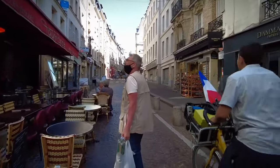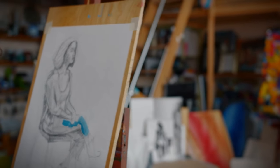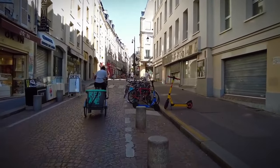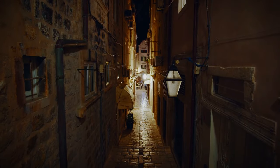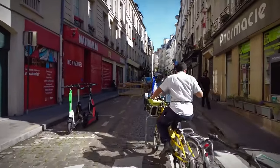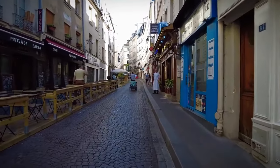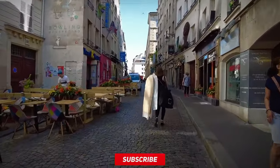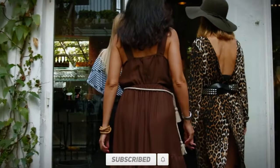Paris is a city that truly has something for everyone, whether you're interested in art, history, food, or simply soaking up the atmosphere. These 10 strolls offer a diverse and enriching way to explore the city, with each walk providing a unique perspective on Paris, allowing you to uncover hidden gems and create lasting memories. If you enjoyed this video, don't forget to hit that like button and subscribe to our channel for more amazing content. Thanks for watching and until next time, happy strolling!